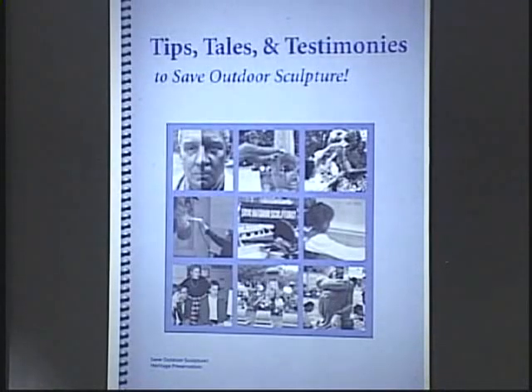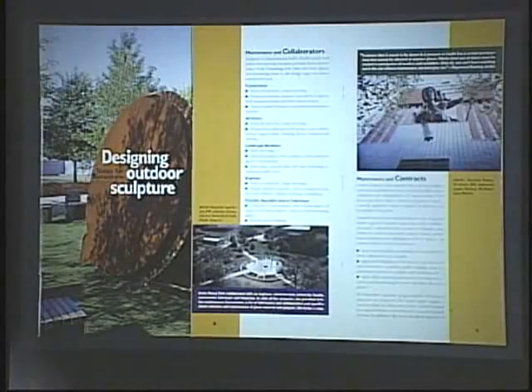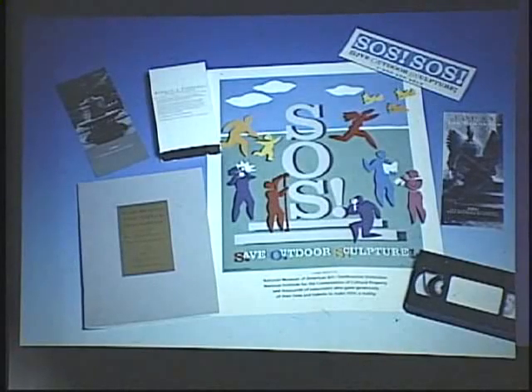Another publication, Designing Outdoor Sculpture, aims to help those involved with commissioning sculpture consider the long-term care needs and maintenance costs during the planning phase. The Adopt-a-Monument kit contains a video and written information that helps interested volunteers make connections with local officials and business owners to focus attention on the care of individual sculptures in communities. The SOS Volunteer Handbook contains specific information and recommendations for producing complete and well-documented survey reports. The overarching thread of all the publications is really community awareness.